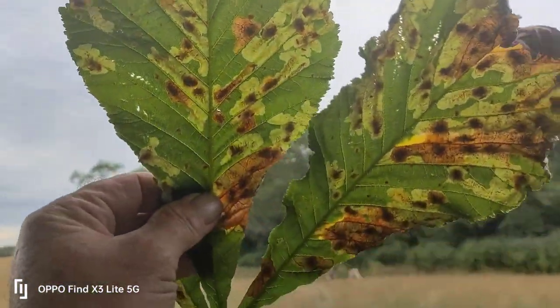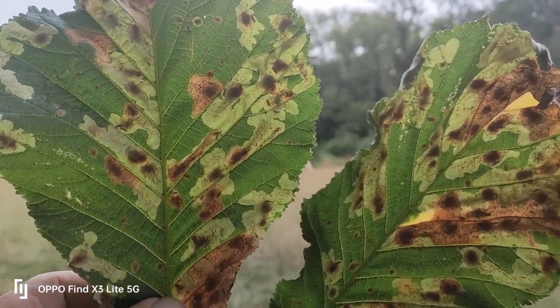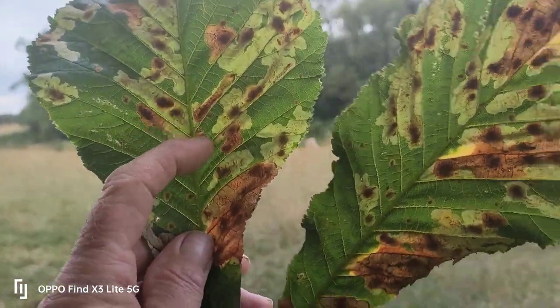And these brown spots — if I lift them up you'll see them in the light — those are the work of the chestnut leaf miner moth. The maggot is eating away at the chlorophyll inside the leaves.